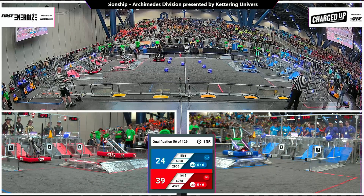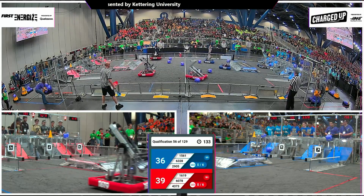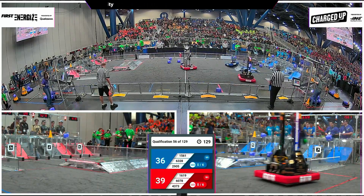43-73 is up, docked and engaged for Red. 15-61 will be that robot for Blue. Red comes out with the lead, but just by three points. Drivers take control.